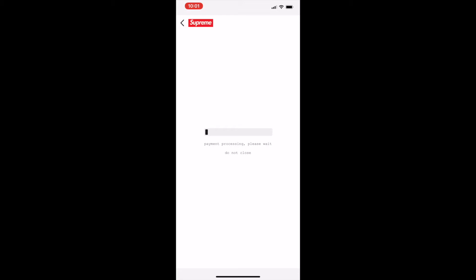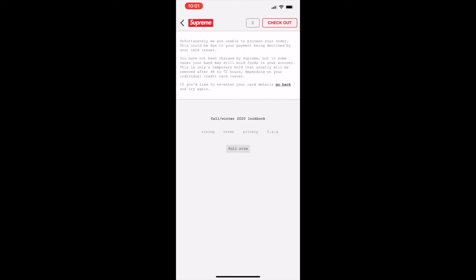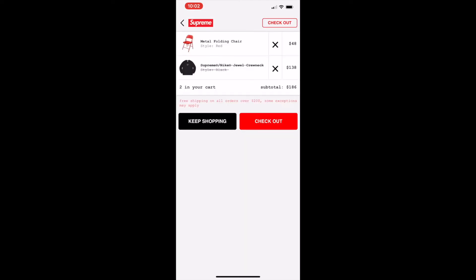It seems like it's going to go through, I really hope it does — I'm really excited. This would be way better than week number one. And... sold out. Alright, so we took an L for week number two.